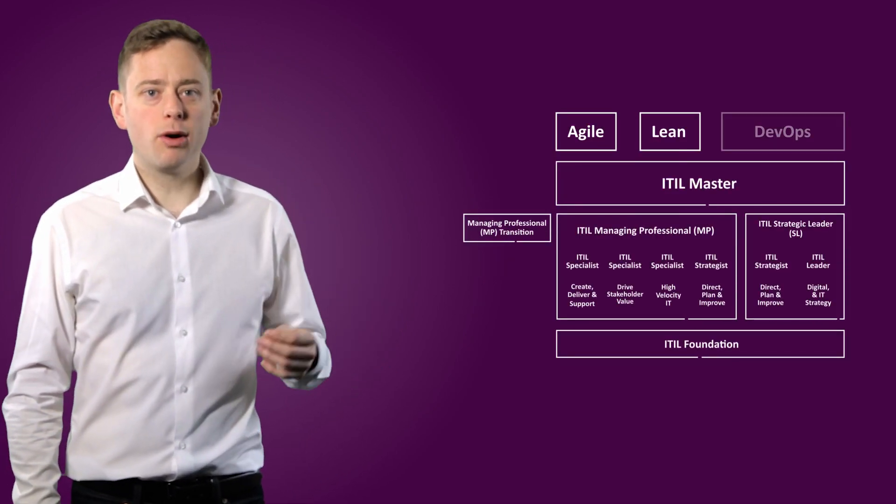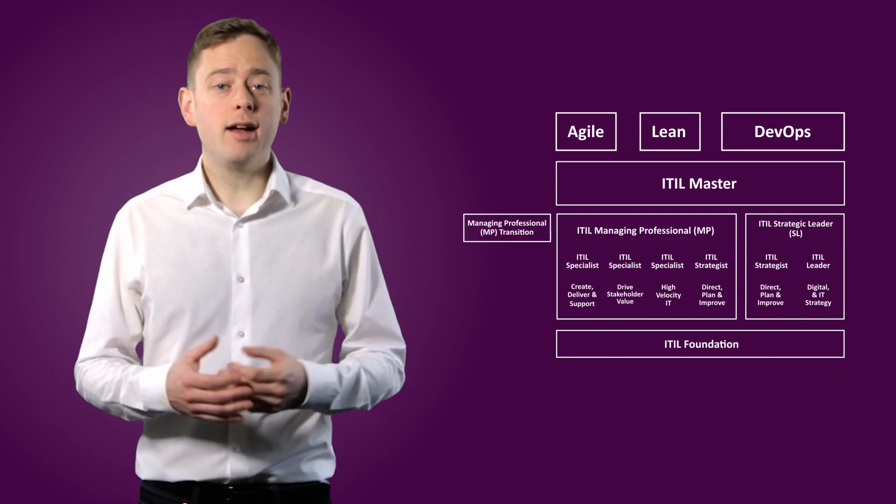This collaboration has also given Axelos more perspective on how the ITSM community operates. This is why it has enabled the likes of Agile, Lean and DevOps to be incorporated into the new ITIL framework.